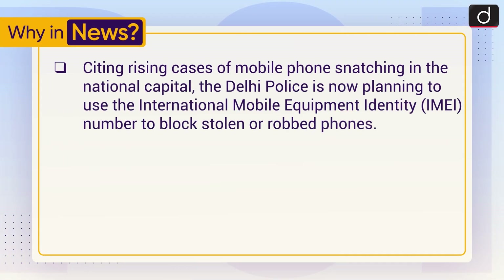Citing rising cases of mobile phone snatching in the national capital, the Delhi Police is now planning to use the International Mobile Equipment Identity, i.e., IMEI Number, to block stolen or robbed phones.